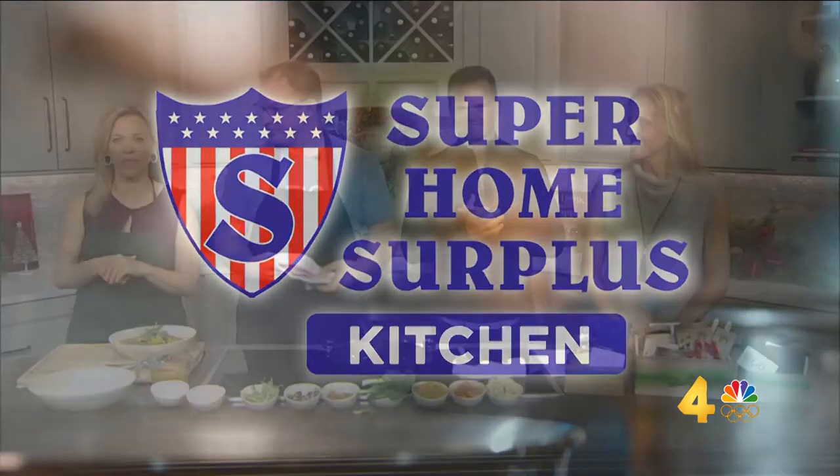We are in the Super Home Surplus Kitchen with folks at EIO and The Hive, because they don't just bring tasty treats — it's also healthy for us, so it doesn't derail us this holiday. Executive chef Dale Levitsky and owner Jennifer Maisley join us in the Home Surplus Kitchen with a healthy recipe to help us stay on track. You guys are all about wellness.